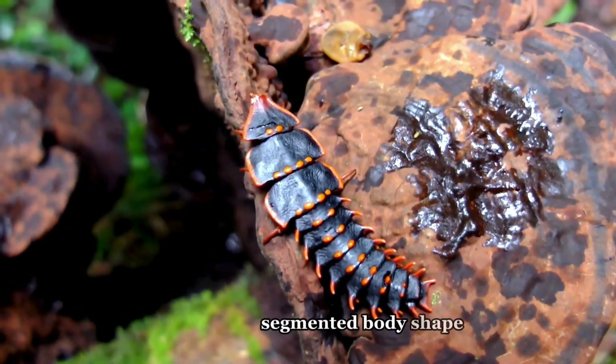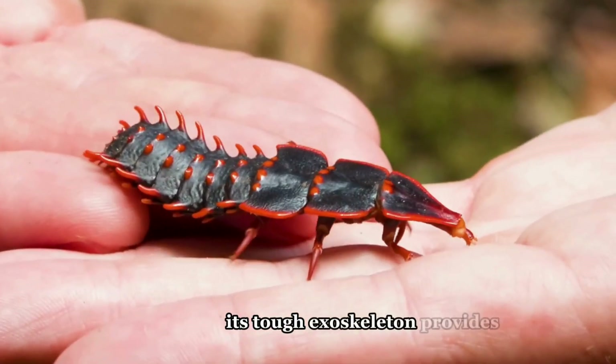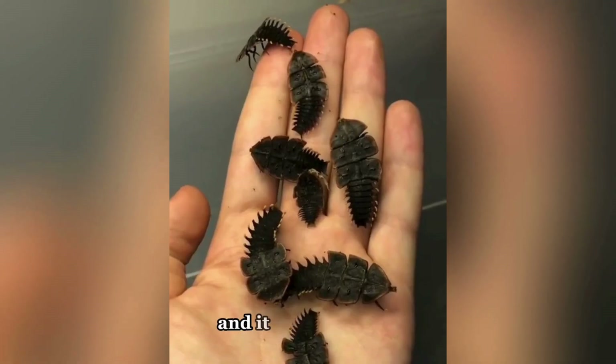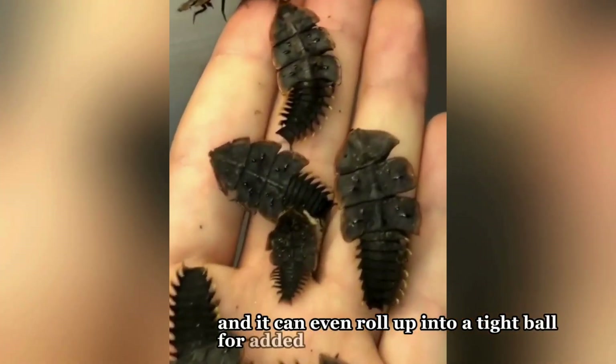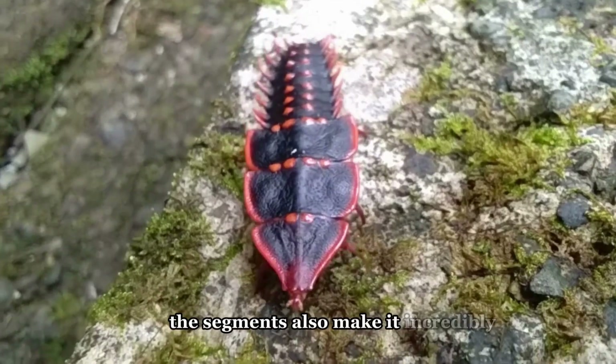This unique segmented body shape is a brilliant piece of evolutionary armour. Its tough exoskeleton provides excellent protection, and it can even roll up into a tight ball for added security. But it's not just about defence — the segments also make it incredibly flexible.